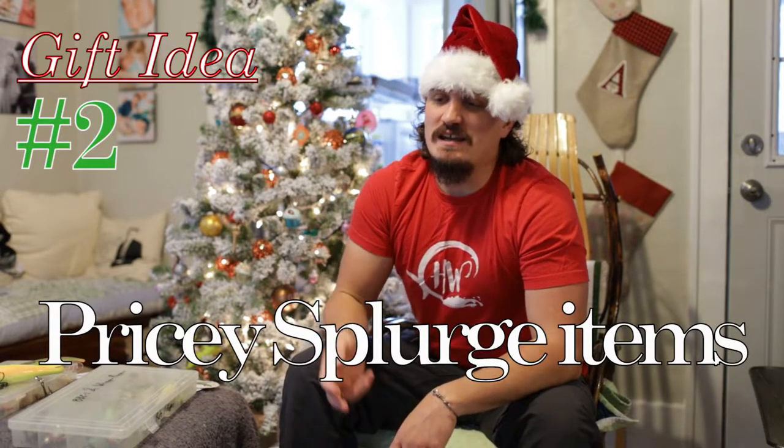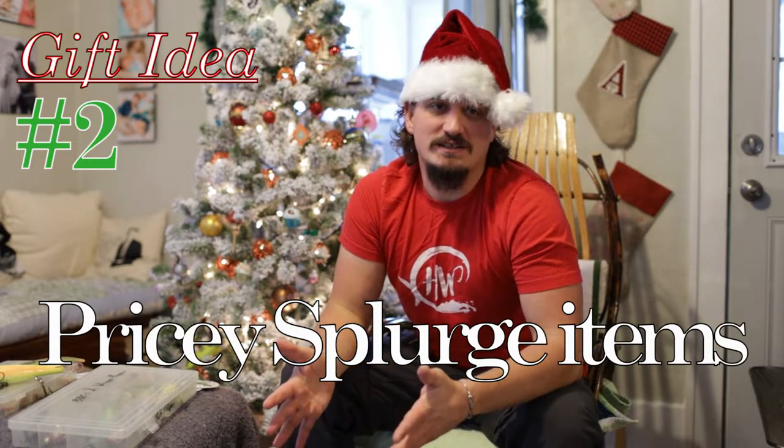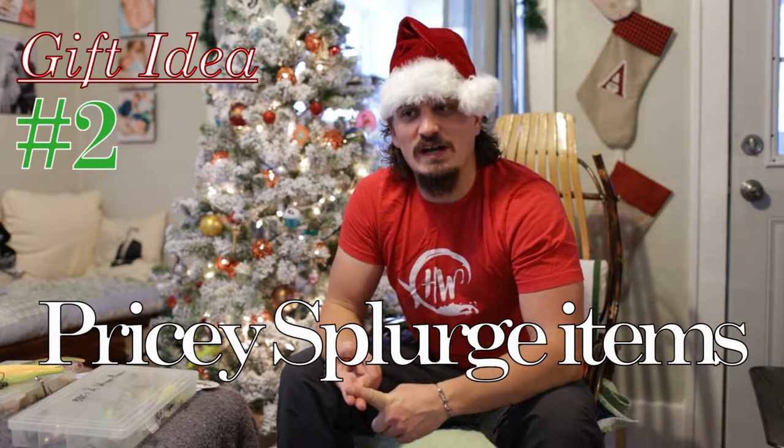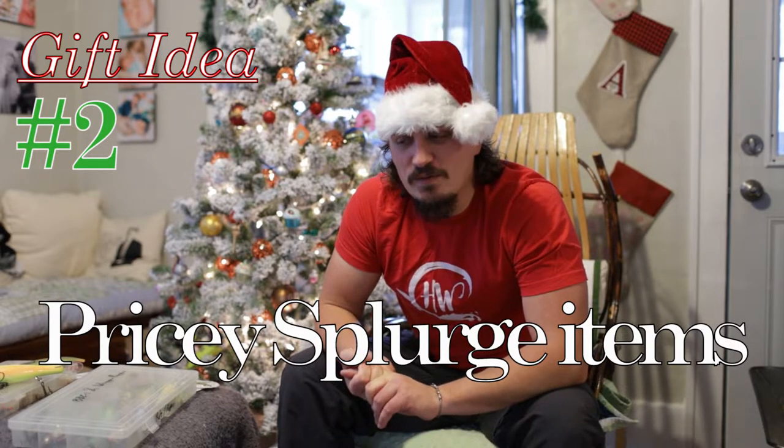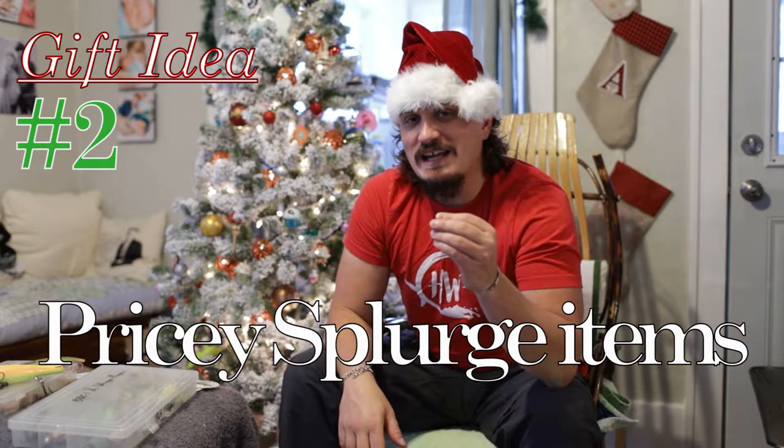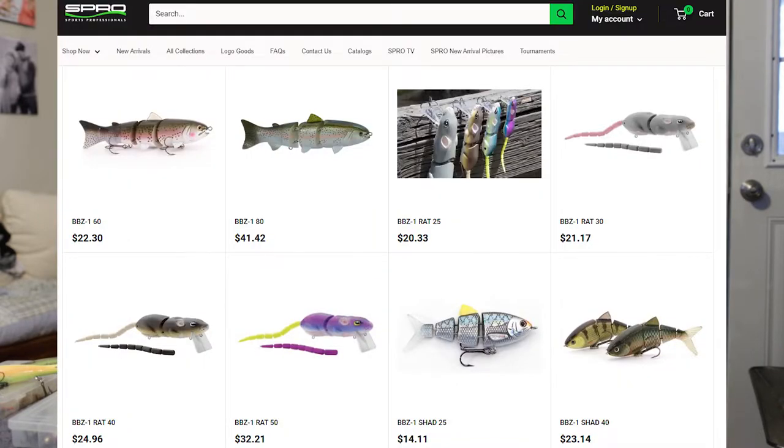For our second gift today, we have the splurge items. A lot of anglers, we're always trying to be thrifty, trying to save money, trying to get the knockoff brand. But for Christmas, for your angler buddies, what they would like is a splurge item. There are a lot of splurge items out there — very expensive topwater lures, super realistic hard-bodied baits. And they do catch fish and they're a lot of fun. So I'm going to show you guys my top splurge items.